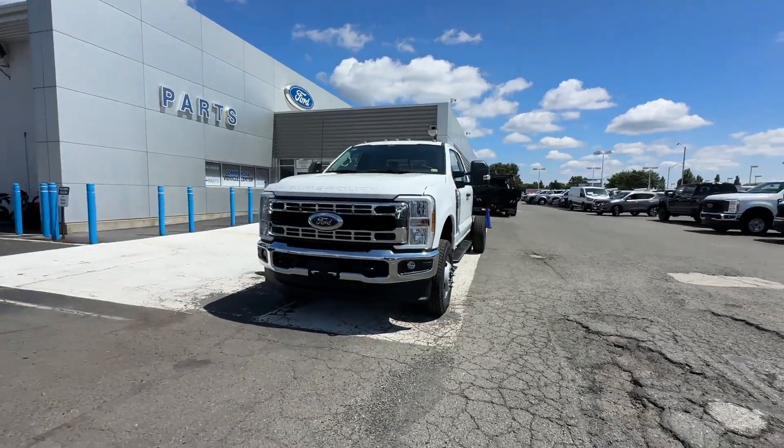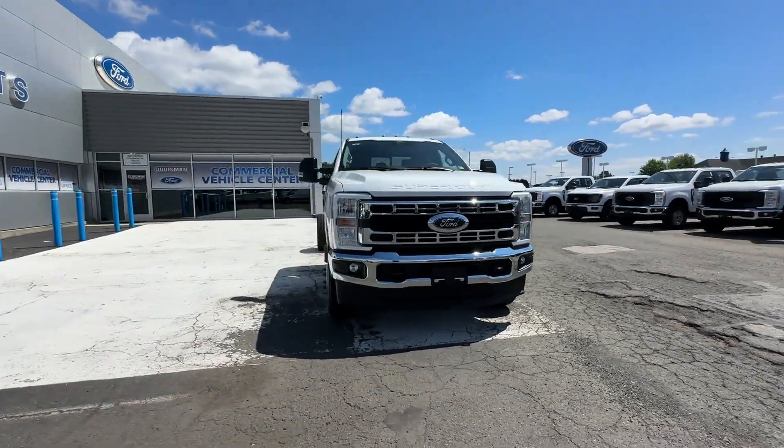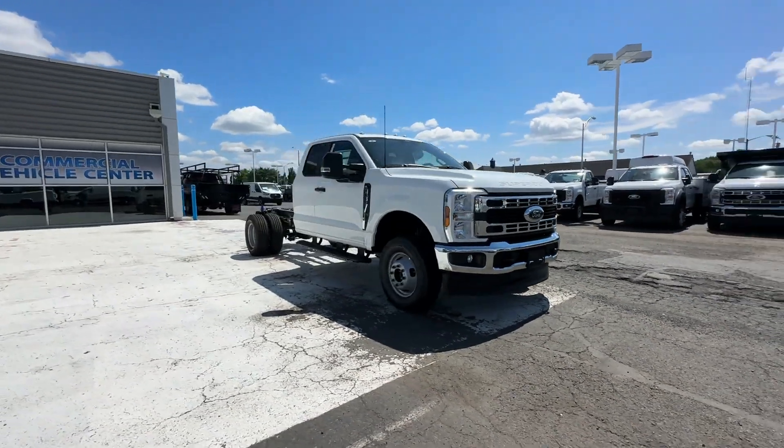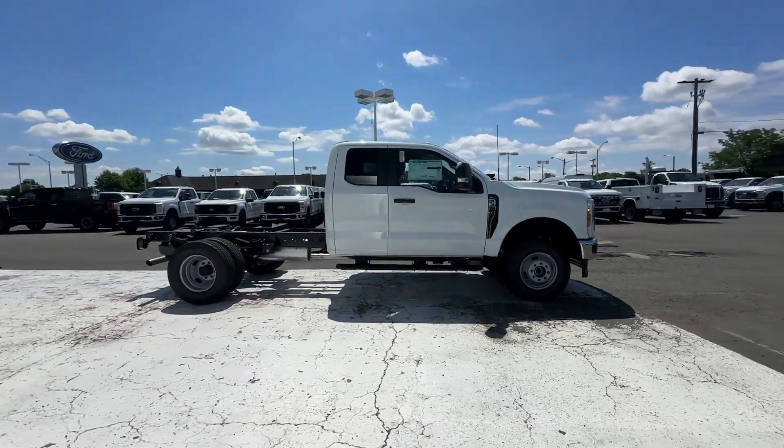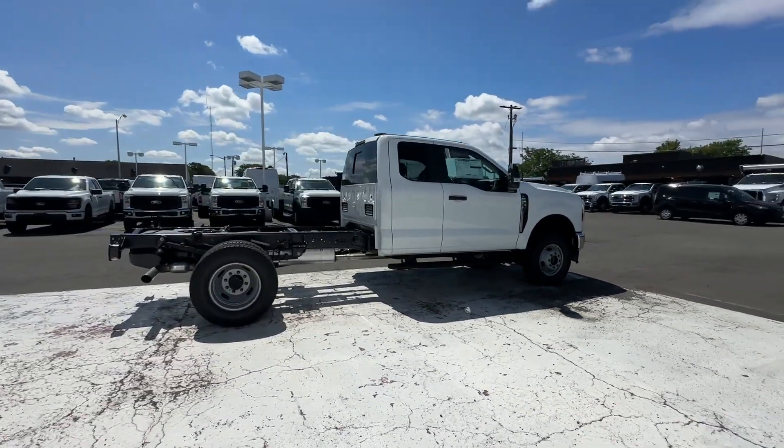2024 Ford Super Duty F-350 DRW. This truck delivers on space as well as performance. It includes ample space for all passengers and comes with the following.